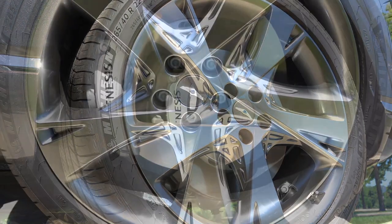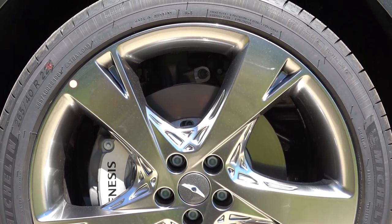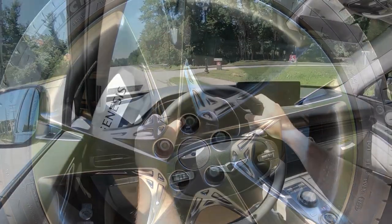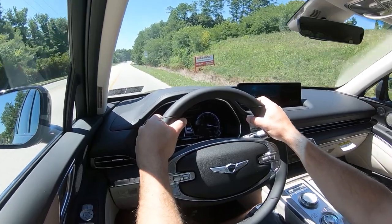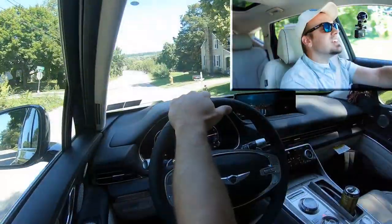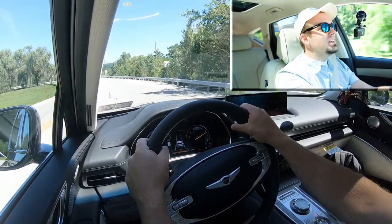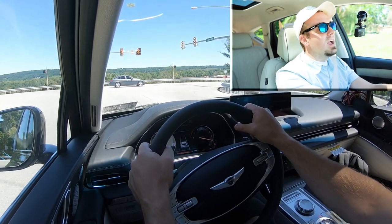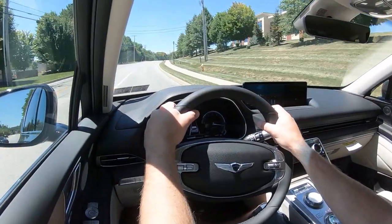Braking is equally important. Up front you'll find 14.2-inch ventilated front discs for the 2.5-liter and 14.9-inch ventilated front discs for the 3.5-liter. Rear rotors are the same across both at 14.2-inch solid rear discs. For 60-to-zero stopping distance: 117 feet for the 2.5-liter — insanely impressive for an SUV — and 112 feet for the 3.5-liter. A lot of SUVs come in at 130–139 feet, so these numbers are outstanding. The braking feel is just right — not overly firm and not soft either.